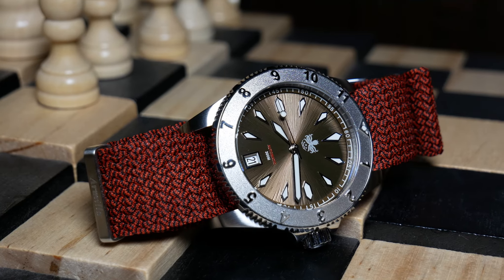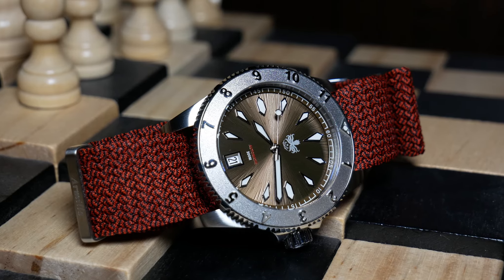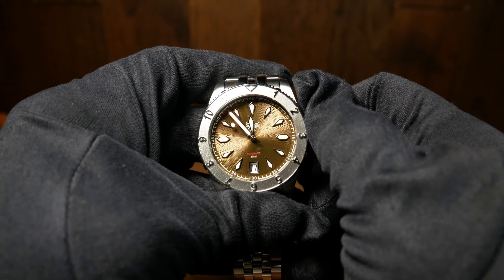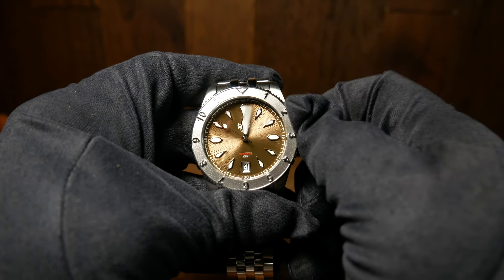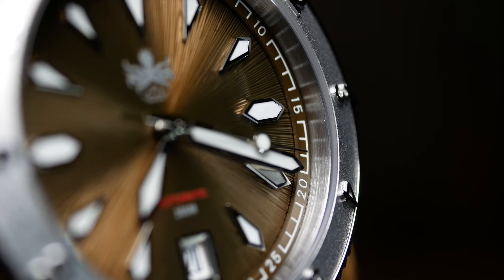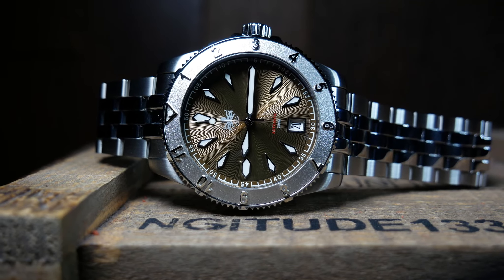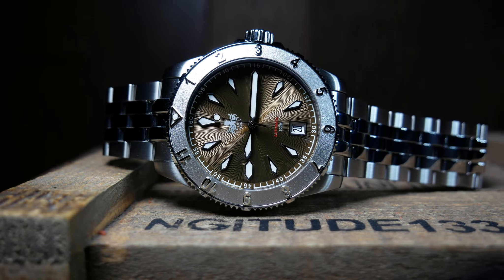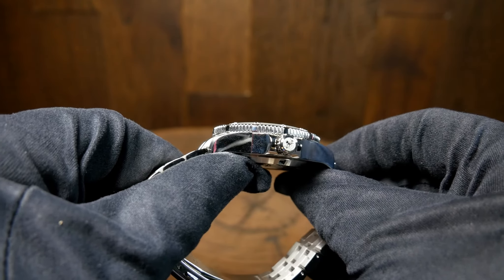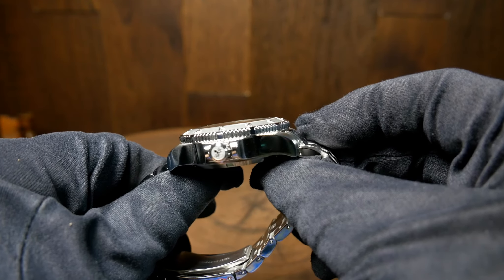As for the movement, you have a standard Seiko NH35A workhorse — standard beat rate, 40-hour power reserve, hacking, and hand winding. Overall just a great movement, and unlike my recent Dress KX, this one keeps much better time, gaining about 5 seconds a day. Really hard to go wrong with this movement at this price. I can't help but feel that if they had gone with a Miyota 9015 or maybe even a Sellita, they could have kept the same design but had a slimmer profile — although that would result in a higher price tag.